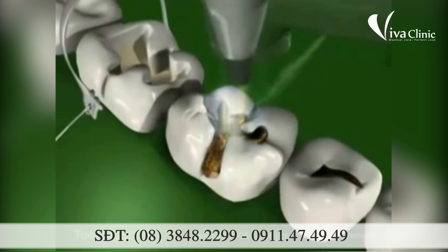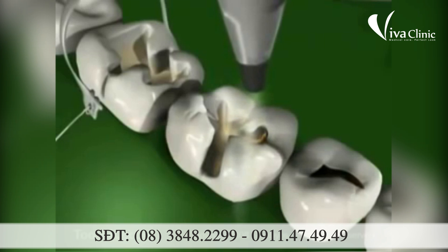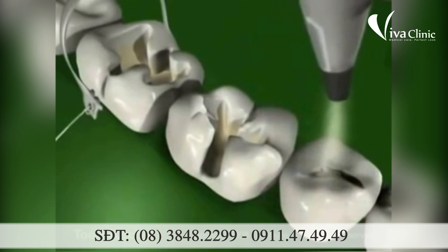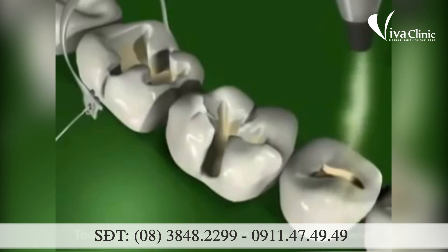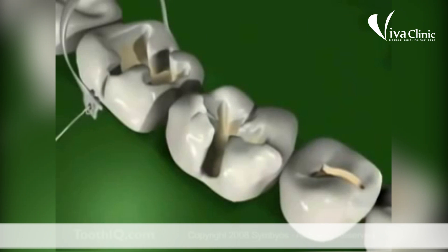Now the tools the dentist uses might make whistling noises while it rubs away your tooth decay and gets rid of the yucky stuff, or it might shine a bright laser and make crackling sounds. It might even spray powder into your teeth to polish away the cavities. But whatever the dentist uses, when they're done, that yucky stuff will be all gone.